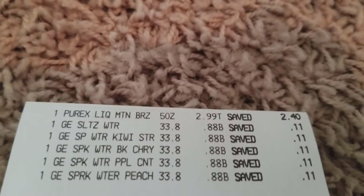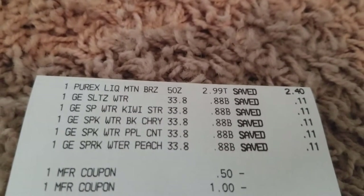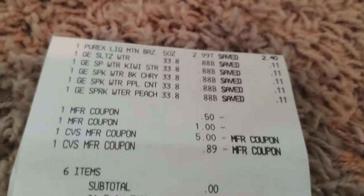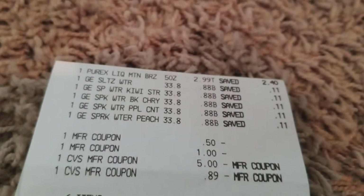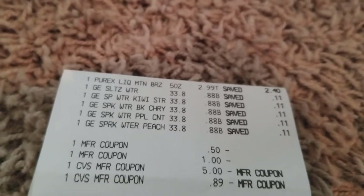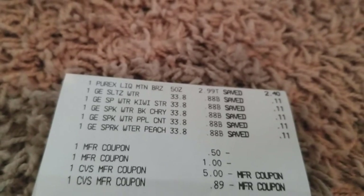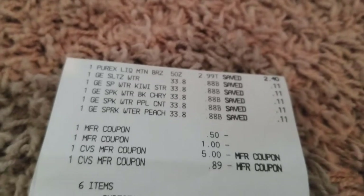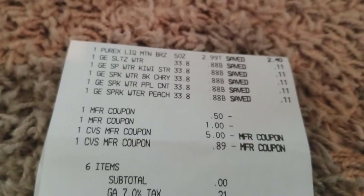Now we're on to card number two. I purchased a Purex detergent for $2.99 and also five of the gold emblem sparkling water. I had a $0.50 off Purex coupon and two $1 off CVS gold emblem drink or snack item coupons — one took a dollar off, and one took $0.89. I used a $5 extra buck, my out-of-pocket was $0, and I got back $1.50 for the Purex.